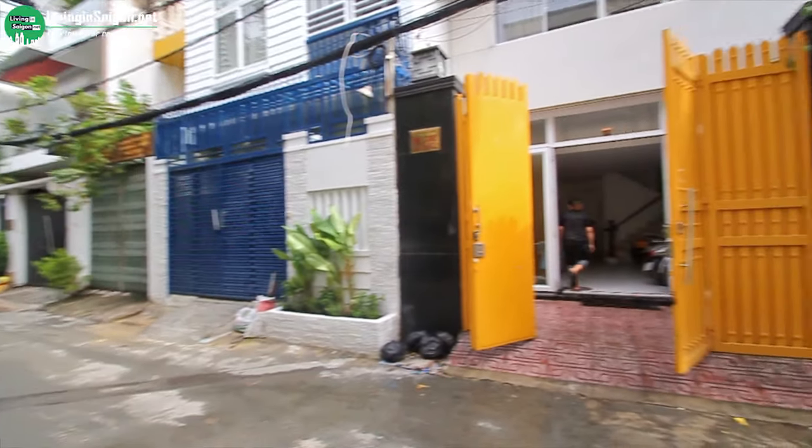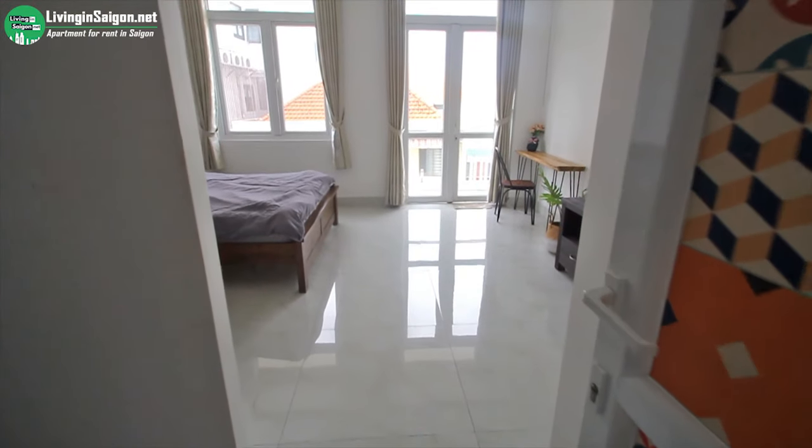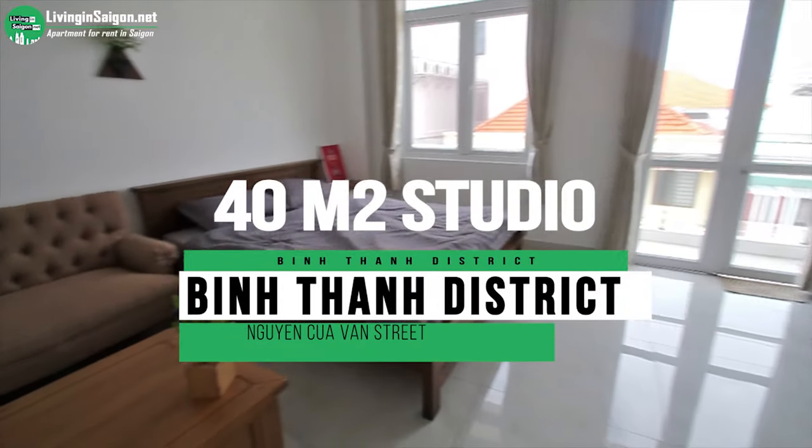Welcome to our channel liveinsaigon.net. I'm David. Today I want to show you the 40 square meter studio in Binh Thành district, Nguy Cư Văn.